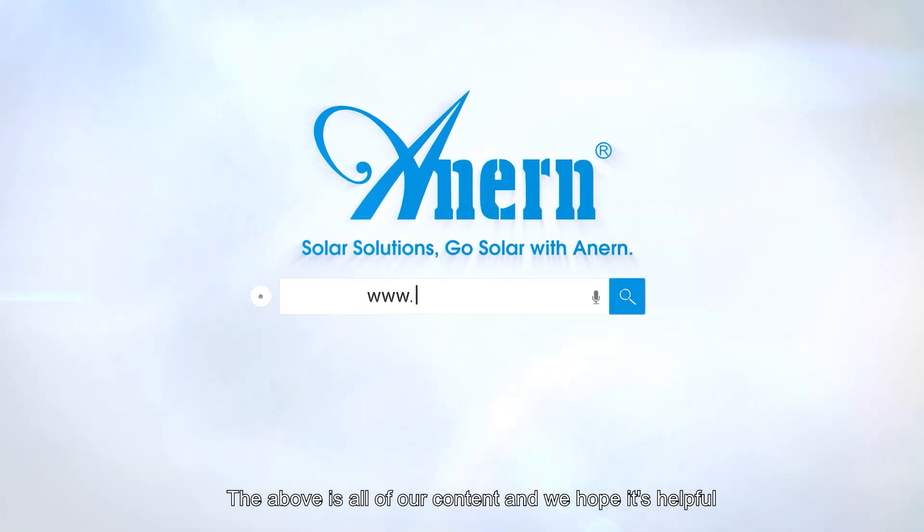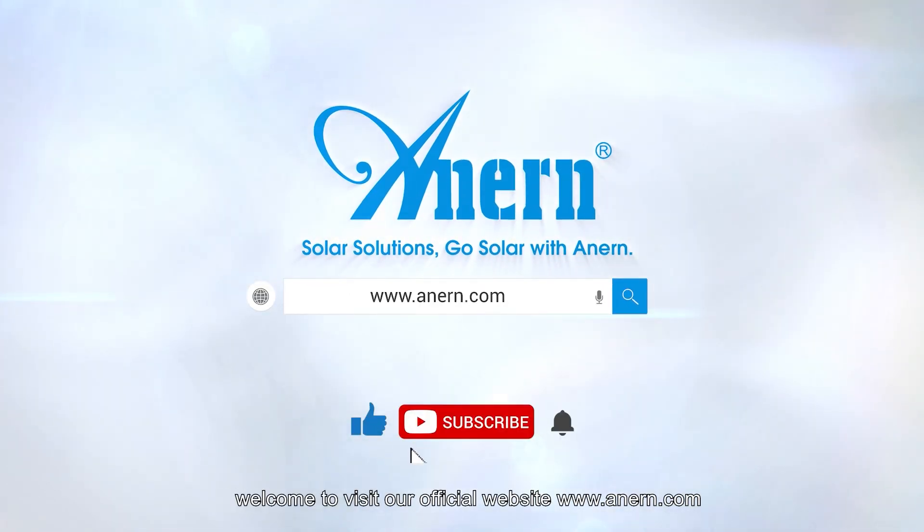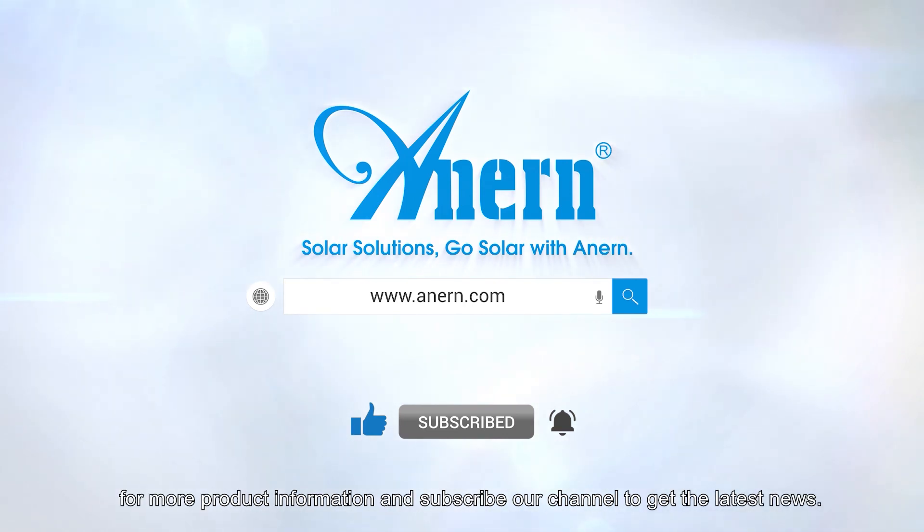The above is all of our content and we hope it's been helpful. Welcome to visit our official website www.annan.com for more product information, and subscribe to our channel to get the latest news.